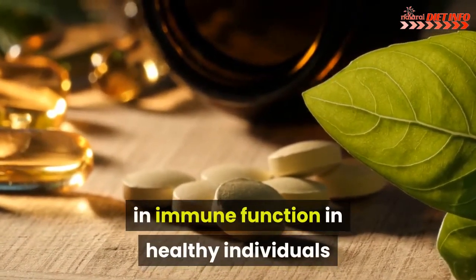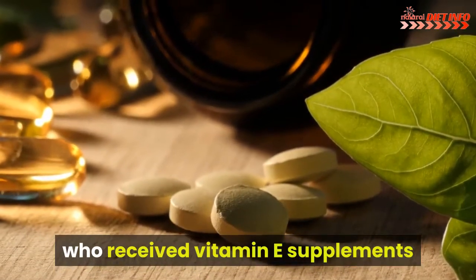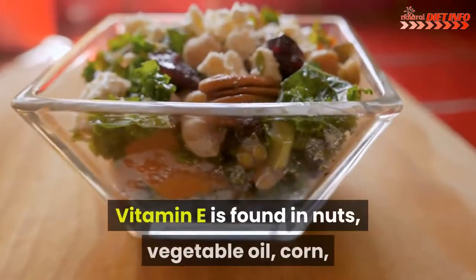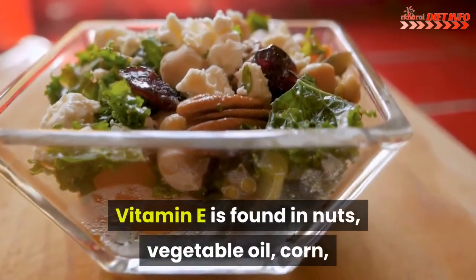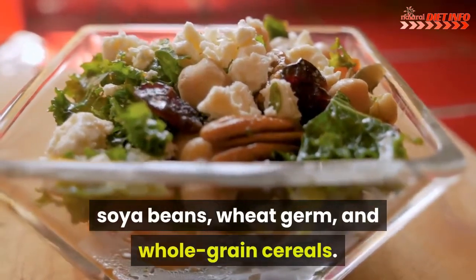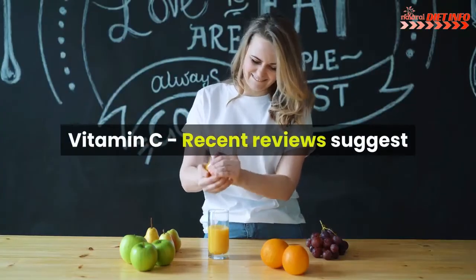Vitamin E: Studies showed an improvement in immune function in healthy individuals who received vitamin E supplements ranging from 400 to 800 milligrams per day. Vitamin E is found in nuts, vegetable oil, corn, soybeans, wheat germ, and whole grain cereals.